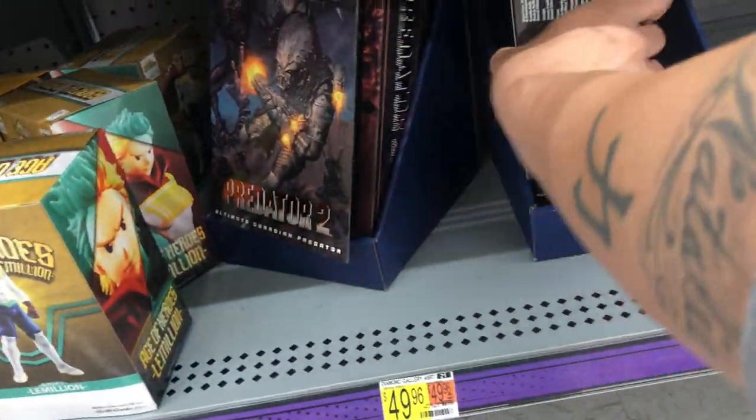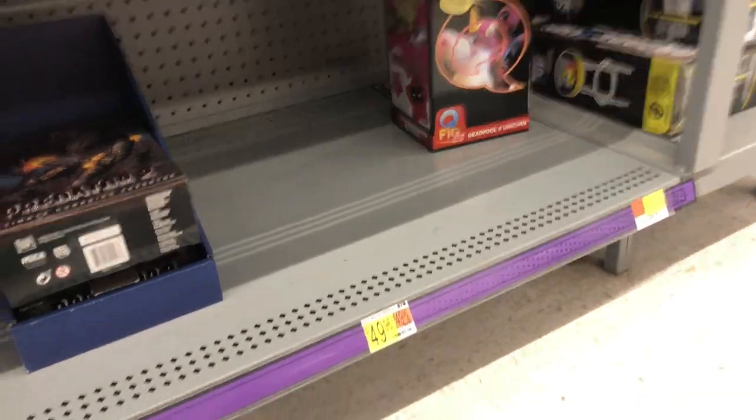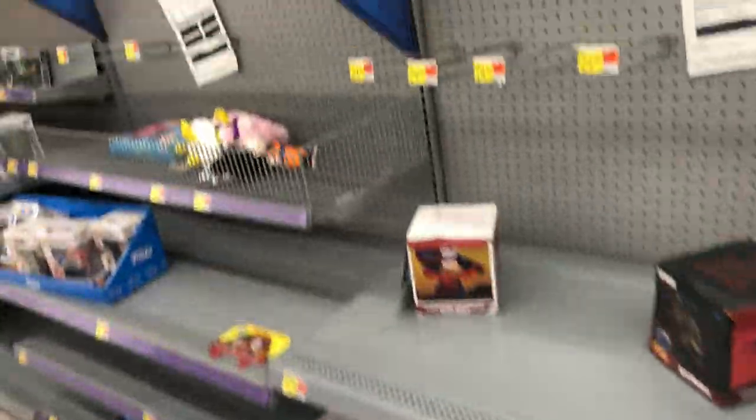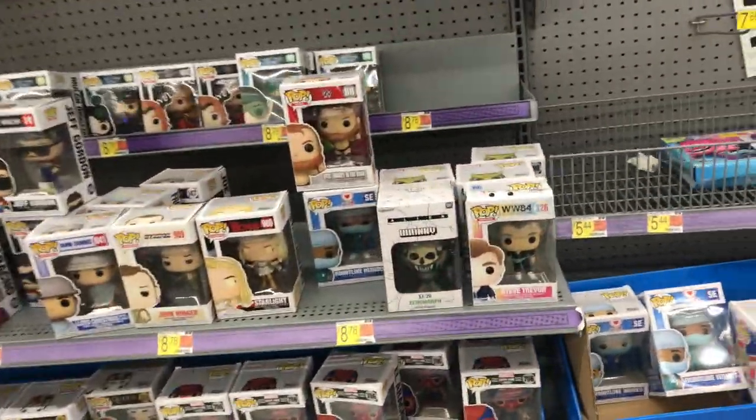I was hoping to find the TMNT box here, but of course anything turtle-wise you're never going to find anywhere at Walmart — it's almost impossible. They're going to close soon, we got 20 minutes left.